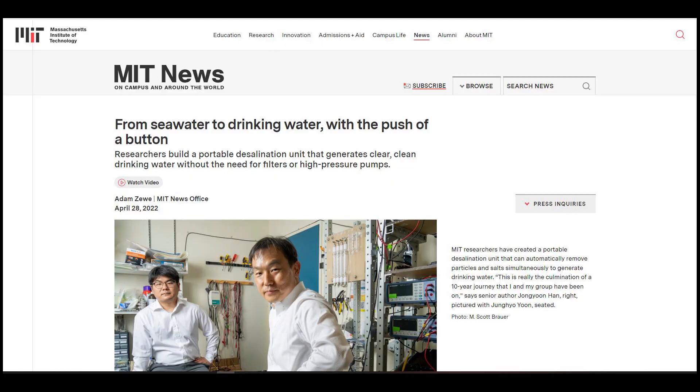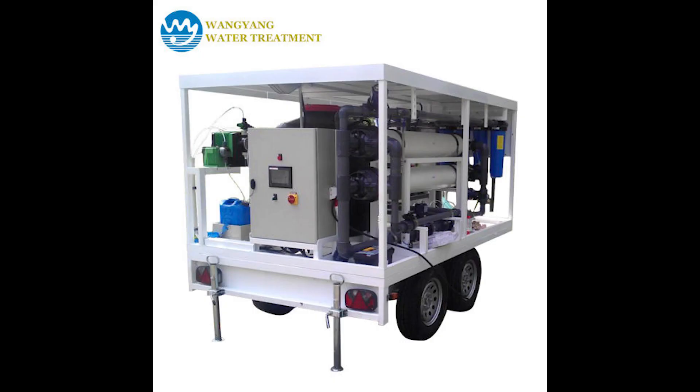At the Massachusetts Institute of Technology, scientists have an offer: a suitcase for desalination. They were able to build a portable desalination unit weighing less than 10 kilograms.